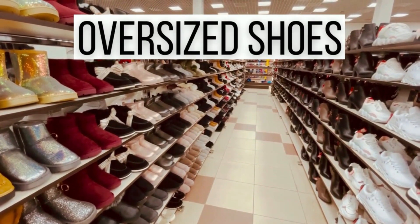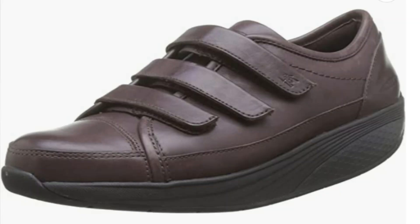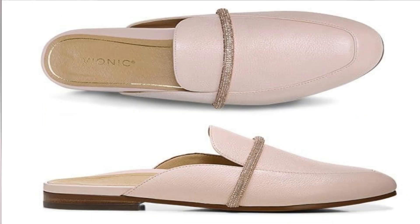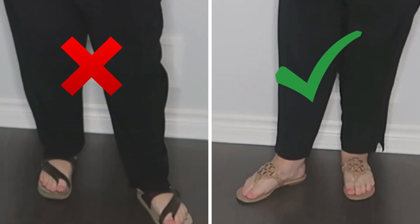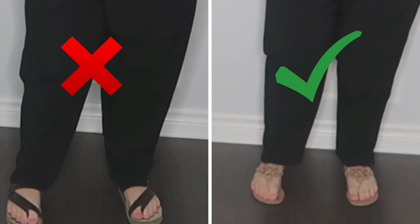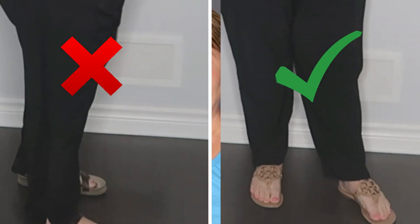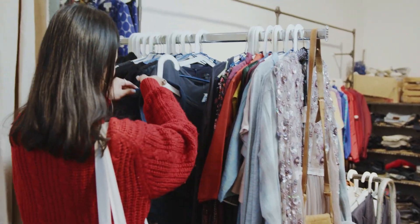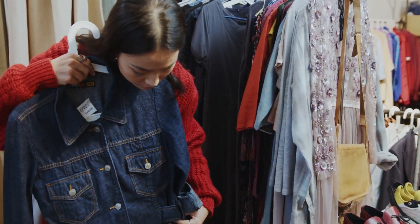The first style mistake that can make us look older is wearing oversized or clunky shoes. Some of us have to wear orthotics as we get older — I myself have flat feet and buy shoes with an orthotic footbed already in them — but just because we need a special shoe doesn't mean we can't look stylish. As you can see from the example, the shoe on the right just refreshes the outfit. These tips aren't about burning your wardrobe; it's about mixing and matching or adding things to refresh and modernize your look.